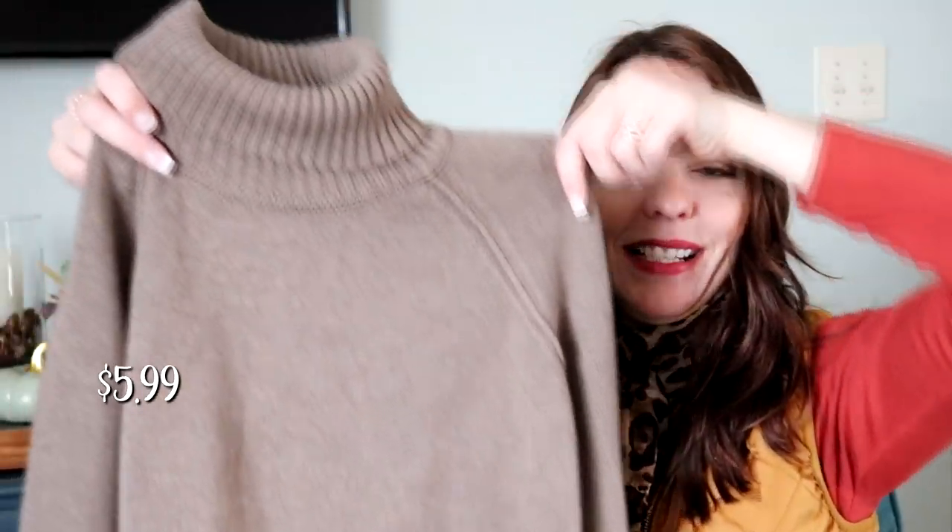Then I found a Pierre Cardin turtleneck as well, in a cool taupe-y mushroom brown, size large. I love it — so cozy. I am set for turtlenecks now with these two. I can't believe I found both turtlenecks in the colors I was looking for — that was really exciting.